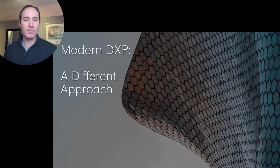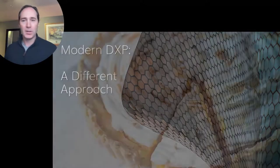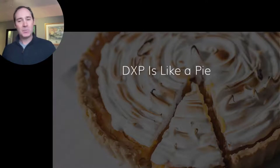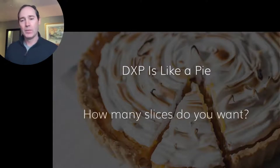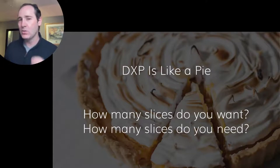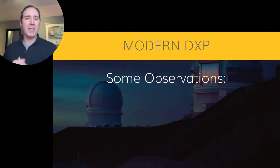So modern DXP is a different approach to solving business problems. Let's think of all the digital tools you need as pieces of a pie — DXP is like a pie. You can ask yourself, how many pieces of pie do I need? Well, in the case of this peach pie, I think I want all of it. But for my business, I might need only two or three slices. Or you can think of it like my mom used to say: how much do you want? Take one slice now, and if you're still hungry later, have another. How many business tools does my business need in order to succeed?